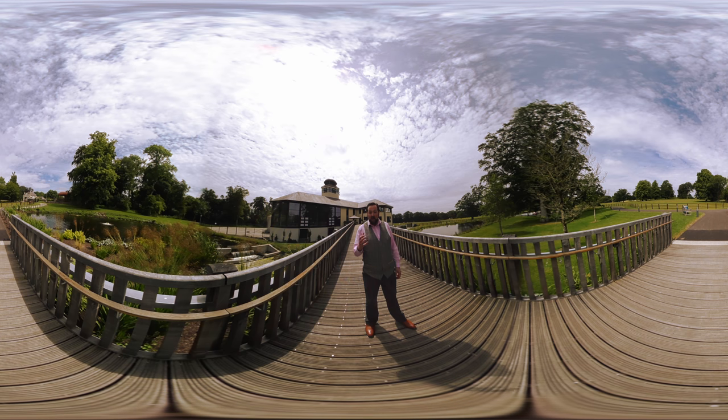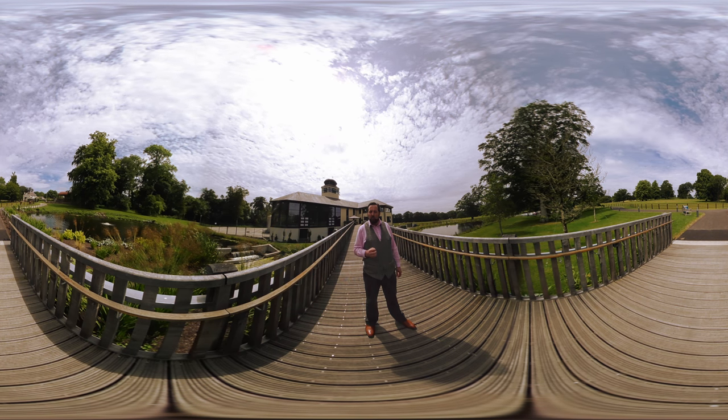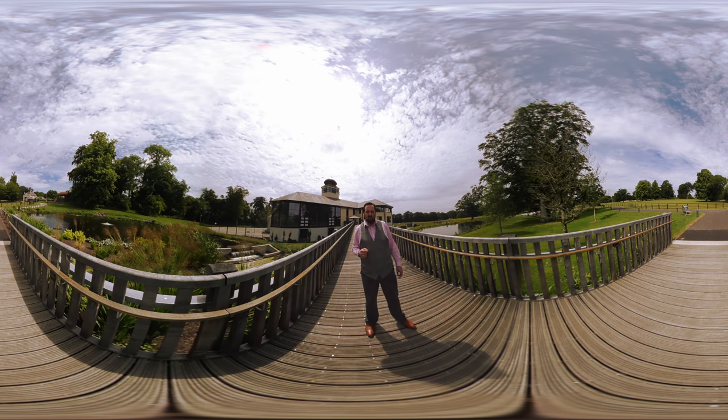We're going to pop inside and see how our team of distillers create this beautiful whisky in the old manual process. We're the masters here, not machines. Let's go inside.